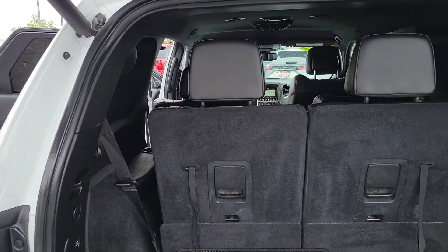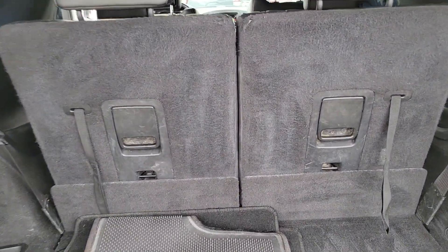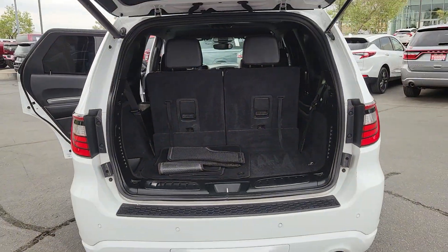Tire pressure monitoring system, universal garage door opener, floor mats, side airbag. Seriously powerful, stylishly comfortable — the Durango awaits.